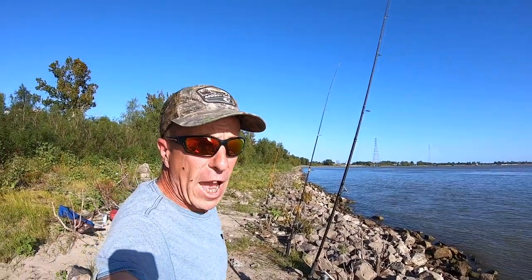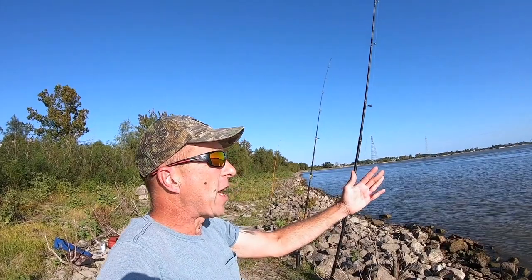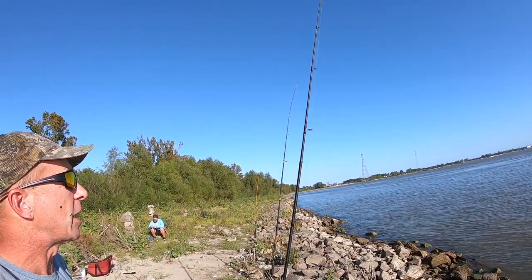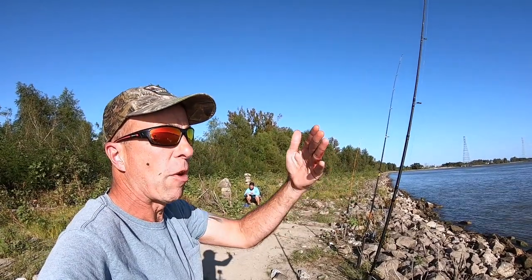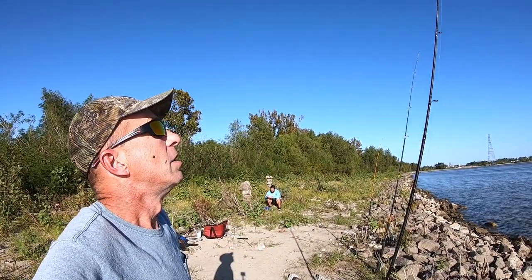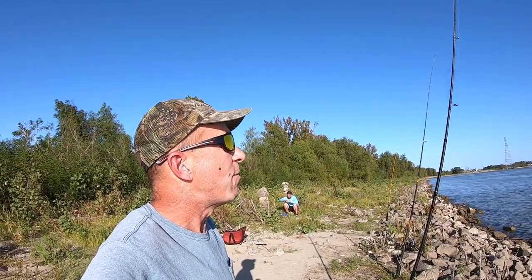There's a pretty good back current here — the current is taking all our baits up river. It's a really strong swirl. We're using three ounces of lead and it's just trucking the baits up river. I'm out a little further than Jared, hopefully we don't get a tangle. I've never fished this spot before, so this is my first time here.